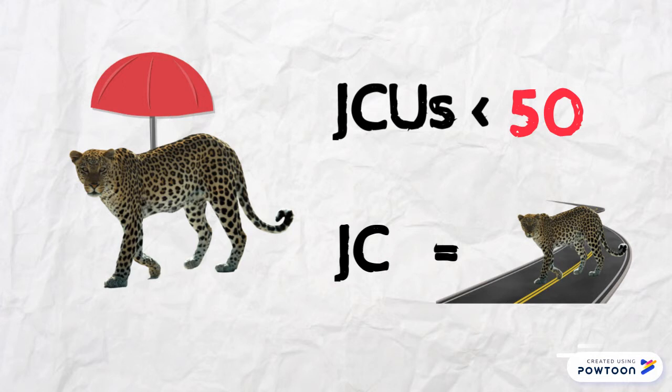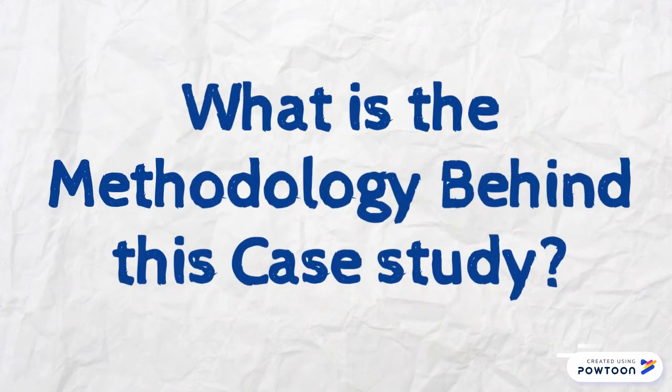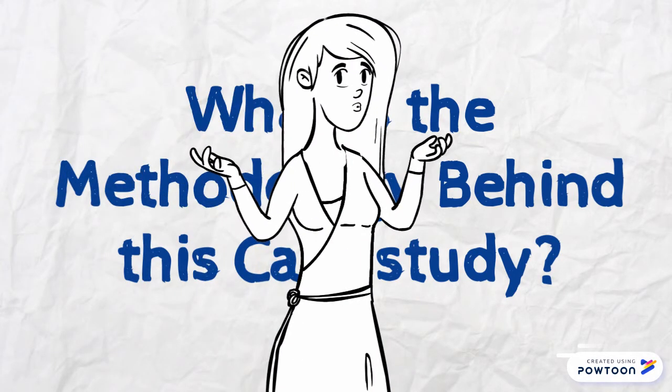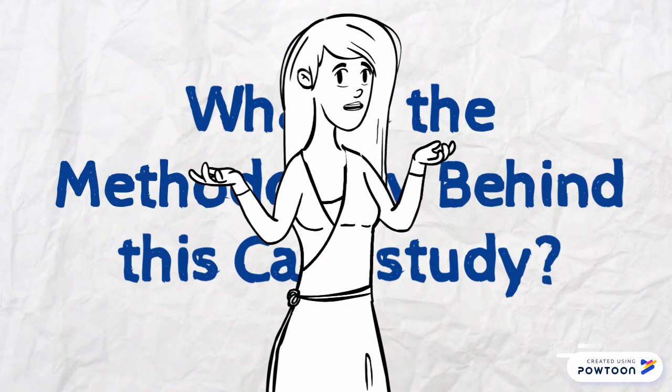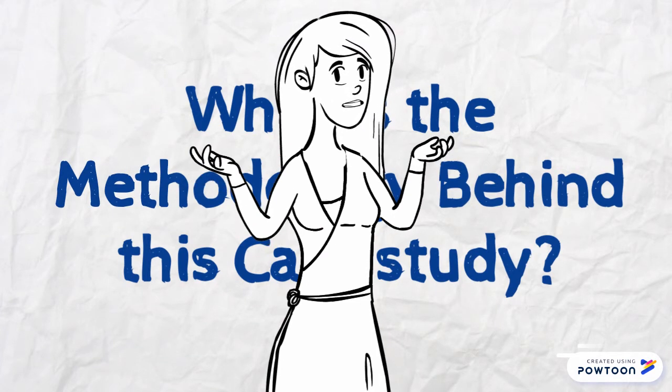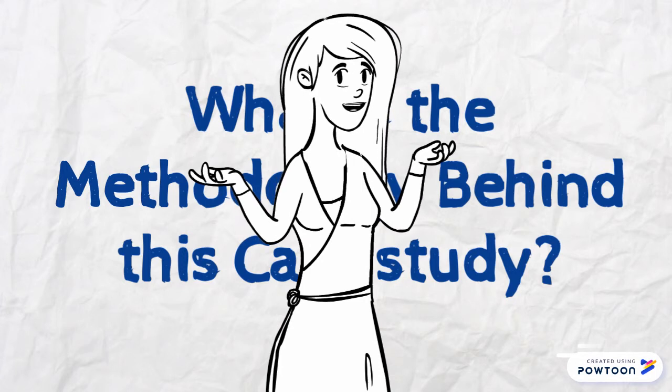The determined corridor can then be used to focus conservation efforts for the umbrella species. Now it's time to answer another question: what is the methodology behind this case study? In order to explain properly and clearly the complex methods used, we invited a very special guest — none other than the author of the article that we are discussing right now, Daniel Thornton.